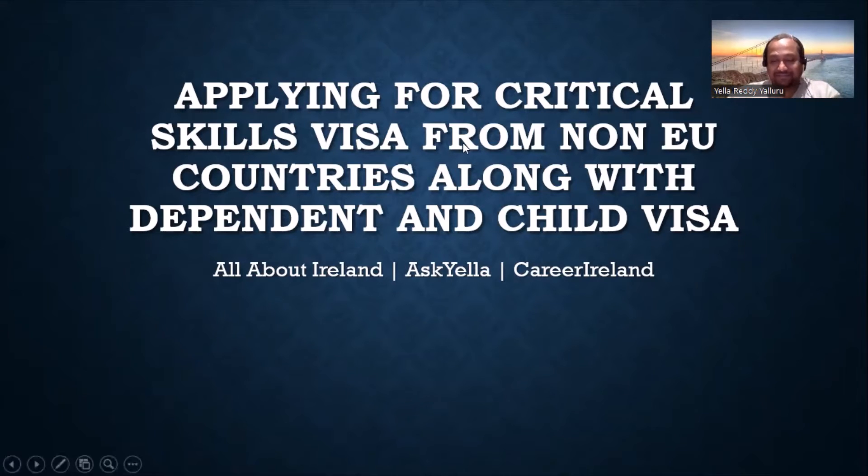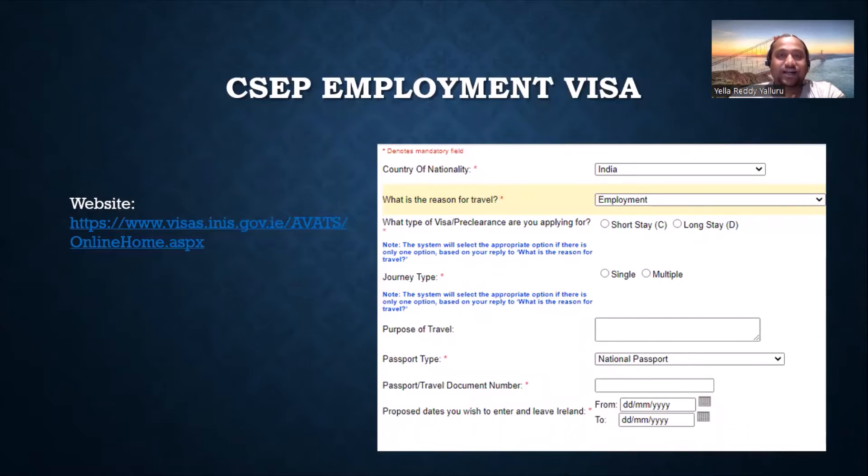The first thing is: where do you make the employment visa application? The link — which I'll put in the video description — is where you actually fill up the form. It goes through multiple steps where you enter your details. The important things are: you need to select your nationality, give the reason of travel, and you need to choose long stay, since this is a long-stay visa. For journey type, I would advise you to take multiple.